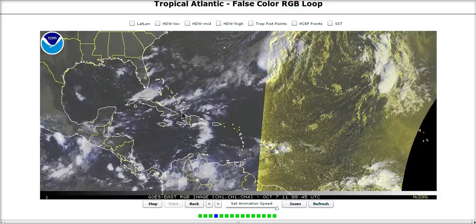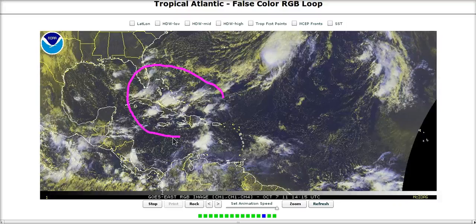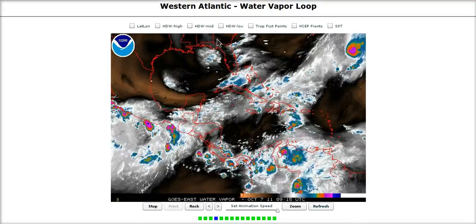Now we turn our attention southwest and look what's going on in this area. Thunderstorms are now suddenly appearing here, and yesterday this area was void of anything going on. So why is it suddenly flaring up today? If we go over to the water vapor imagery, like I said yesterday, we needed a catalyst. This area of the world is very dry.